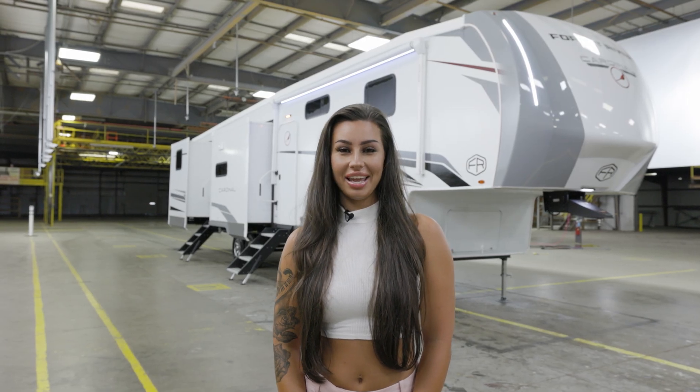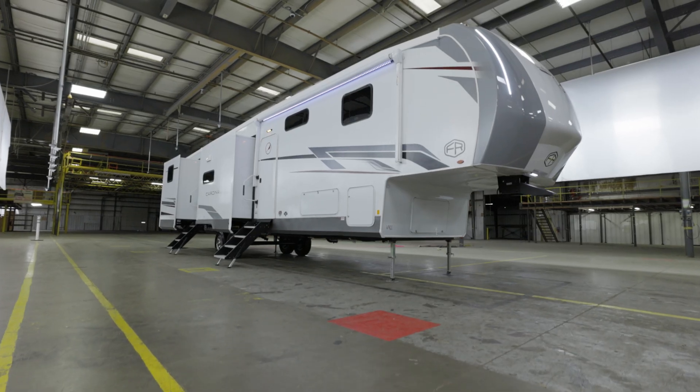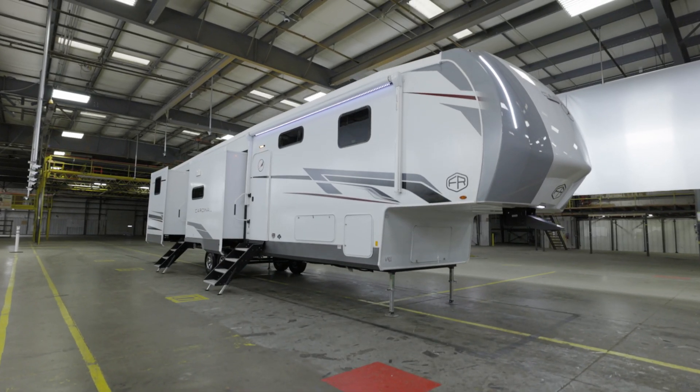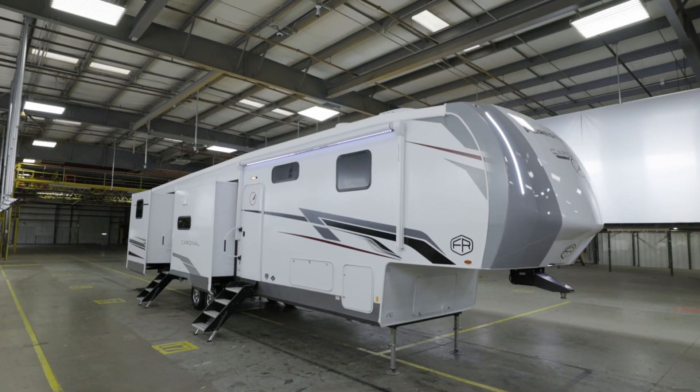Hi everyone, I'm Brittany and today I'm excited to give you an exclusive walkthrough of the all-new 2025 Cardinal 37 Best. This model is packed with features that make it perfect for families and adventurers alike. Let's take a tour.